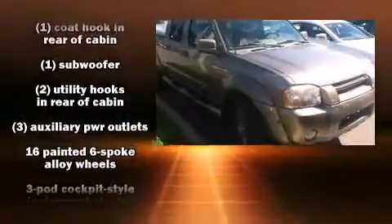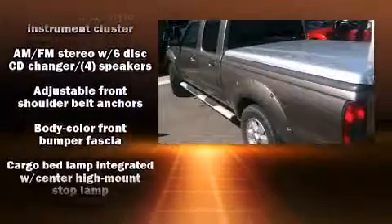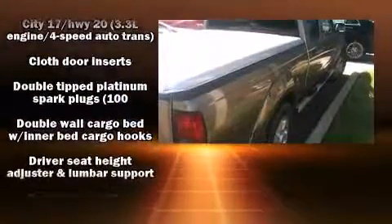The 2003 Nissan Frontier. This four-door, five-passenger truck provides exceptional value. It features an automatic transmission, rear-wheel drive, and a 3.3-liter six-cylinder engine.